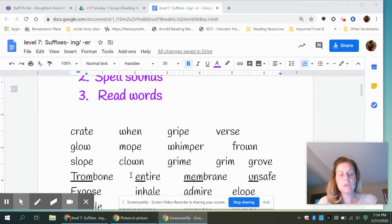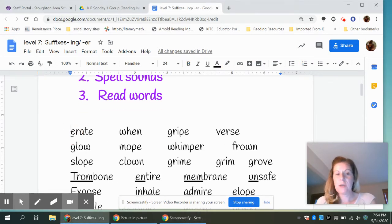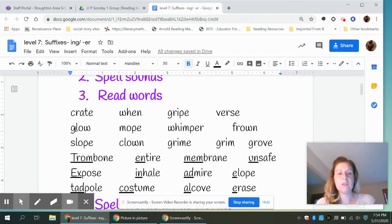Next we are going to read words. I'm going to attach this document in your picture schedule so you can read the words after I say them. When I say a word, you'll repeat it. Crate. When. Gripe. Verse. Glow. Mope. Whimper. Frown. Slope. Clown. Grime. Grim. Grove.